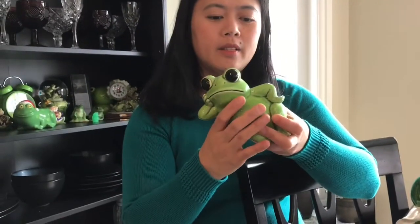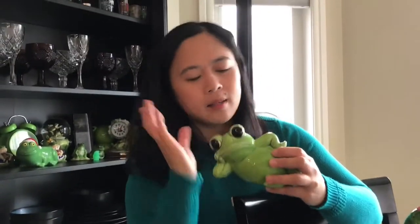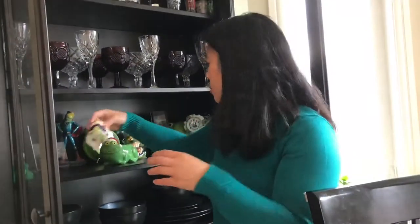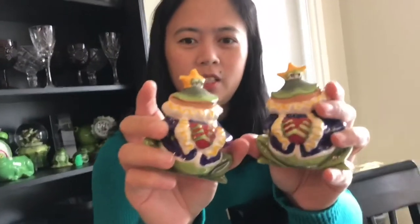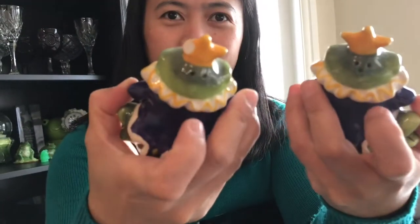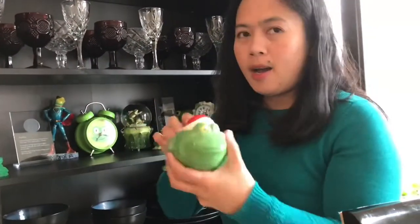And this is a piggy bank — a froggy bank, that's right. Before we moved here, I put coins on every frog that had a hole. And look at this — it's a pair. You know what this is? It's a salt and pepper shaker! Isn't it cool? Nice.